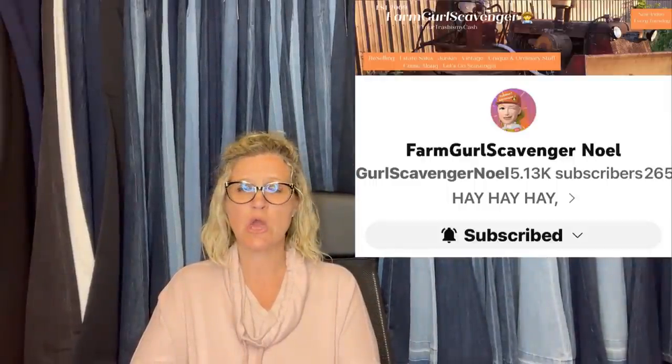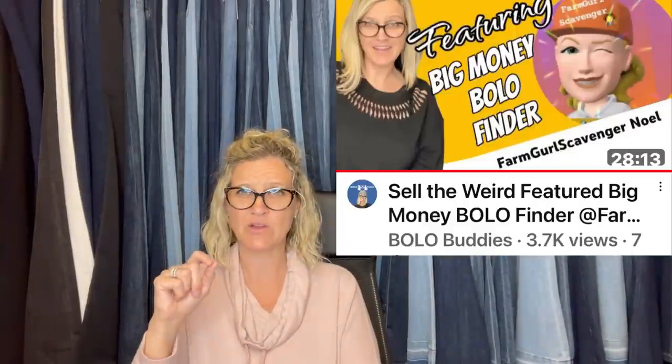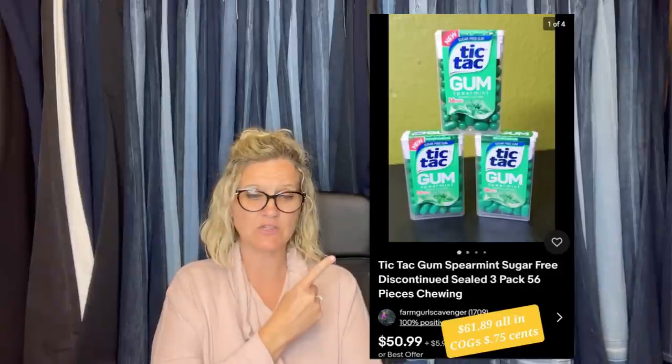Farm Girl Scavenger Noelle — YouTube channel, also on Whatnot. She is a bolo finder who sells weird stuff. She says 'buy the weird' and then she sells the weird. Here's an example: the Tic Tac gum is still selling. Paid 25 cents a piece — one of the best things she ever bulk purchased. This Tic Tac gum sold for $50.99, and the buyer was all in for $61.89, with only 75 cents in that listing. Another item: bought in a large bulk estate sale purchase, might have had $5 in it, accepted a best offer of $274, and they were all in for $310.67.